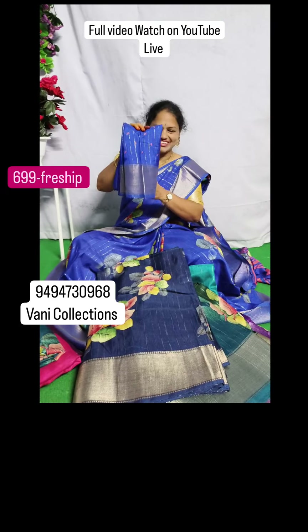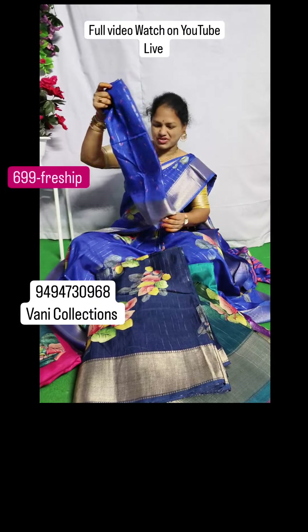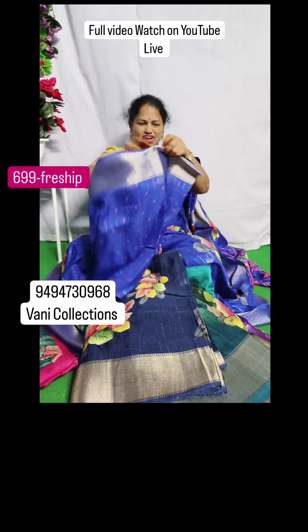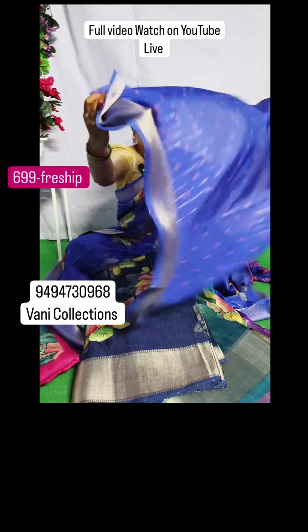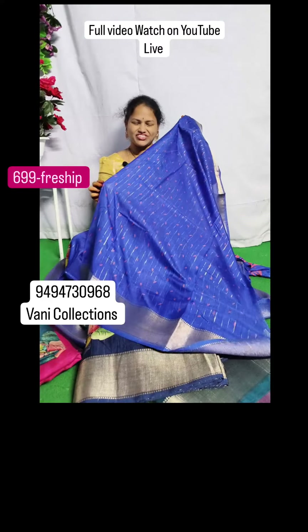It has a beautiful blouse — just check it out. It has a different blouse, you can see it. It is very smooth, light, and soft silk.